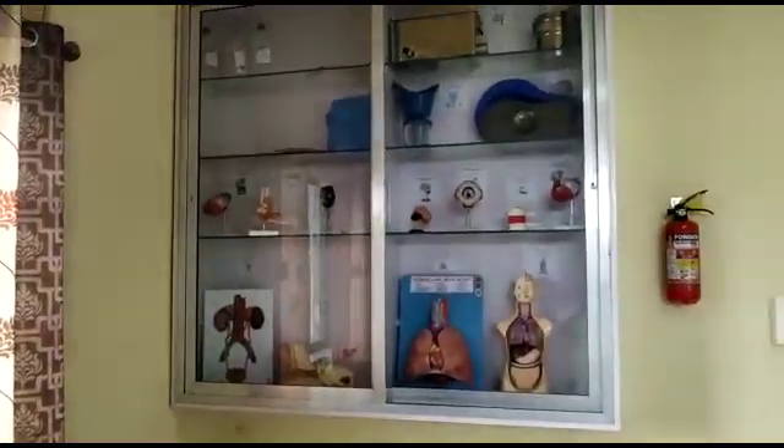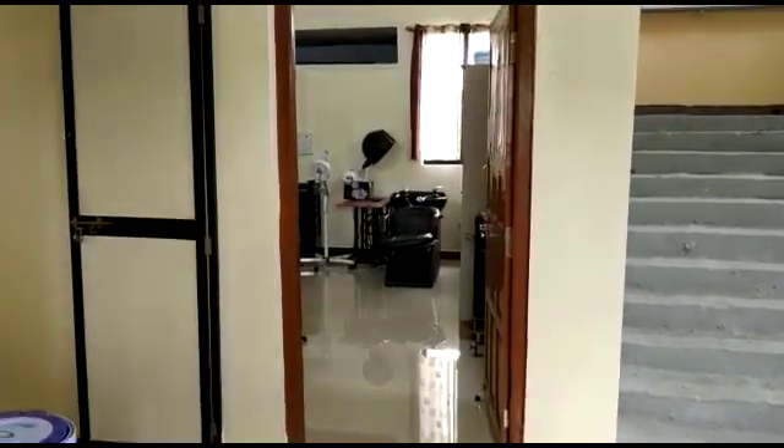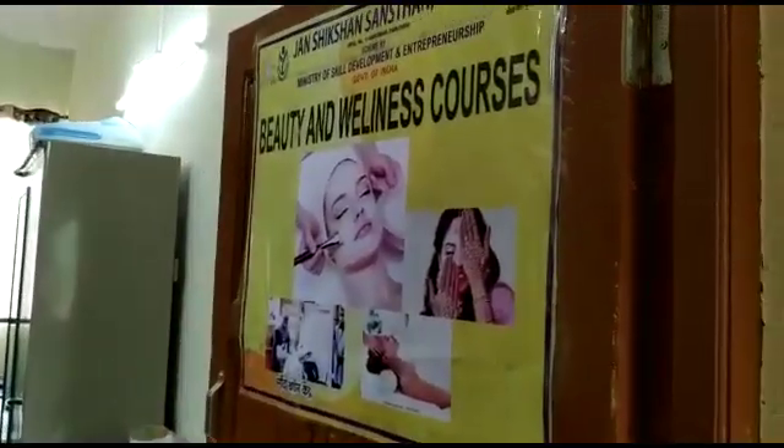Let's move further and look into a niche that shows you how to look more elegant. This is a place of self-grooming. We have named it the Beauty and Wellness Center.